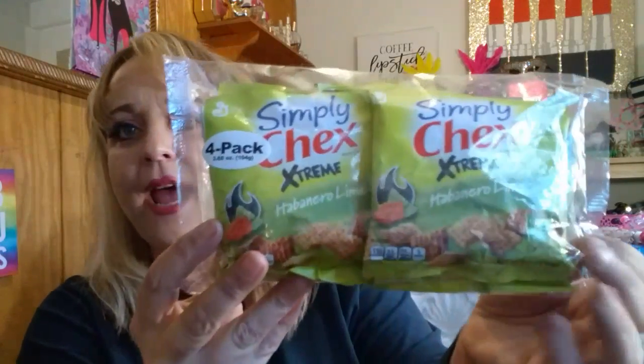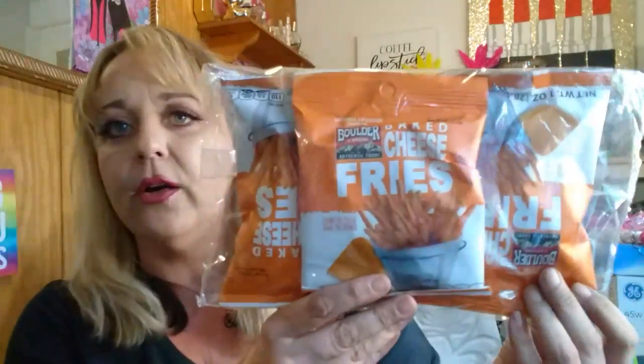I also pulled out the Simply Chex Extreme Habanero Lime — 0.92 ounce per bag, four bags in the pack. I've never tried this flavor before so I'm going to see how these taste. And I found the Boulder Canyon Baked Cheese Fries, three bags in there. The girl at the register said she really liked these, so I can't wait to give those a try.